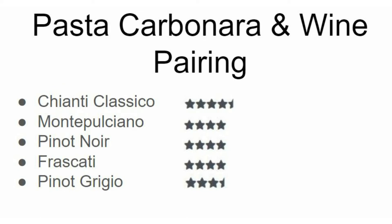Welcome to What to Pair, your no-frills guide for pairing food and wine. What do I mean by that? I take a food and pair it up with five wines, rate it, and briefly explain why. Today we are doing pasta carbonara — a creamy, rich sauce that is usually full of either bacon or ham, and man is it ever delicious. Here you can see my top five pairings.